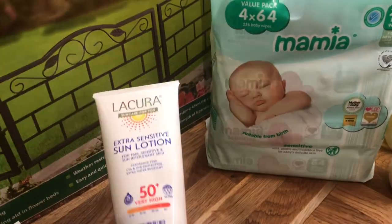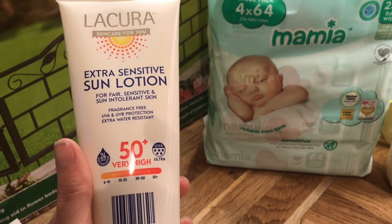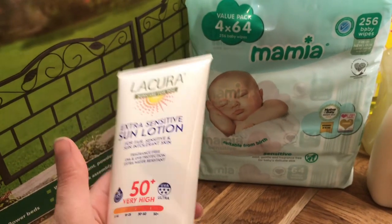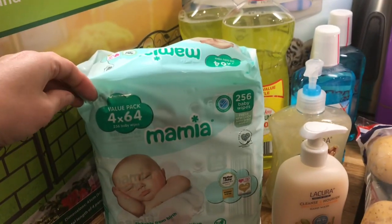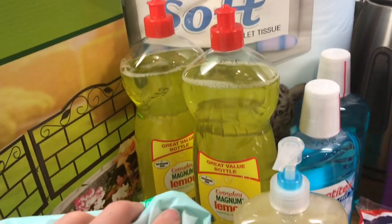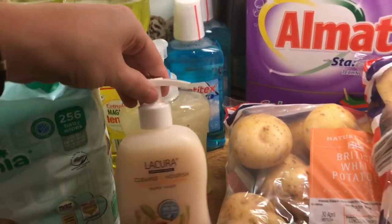Moving on to other non-food items, I got some sun cream — Factor 50. I've heard Aldi's one is fantastic because it has both UVA and UVB protection. It was like £1.79, so a really good buy. I picked up some baby wipes, some toilet roll, two lots of washing up liquid, two mouthwash — the alcohol-free one — and then I got two hand washes.